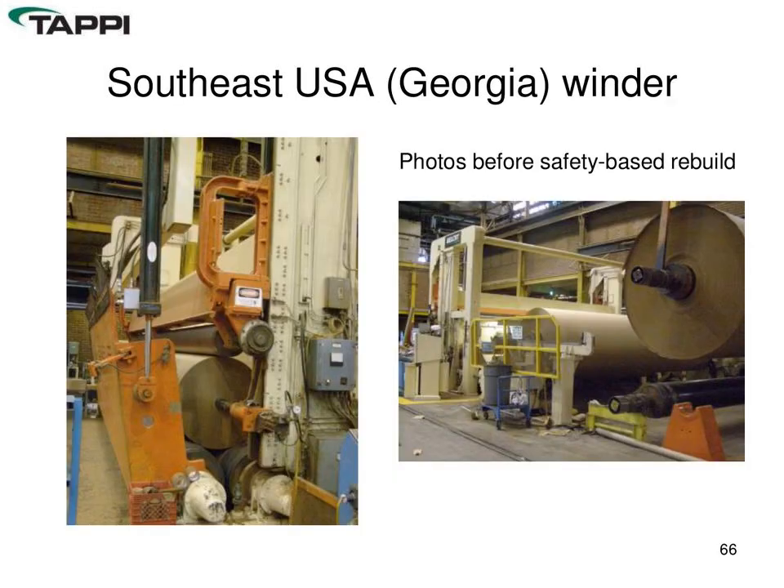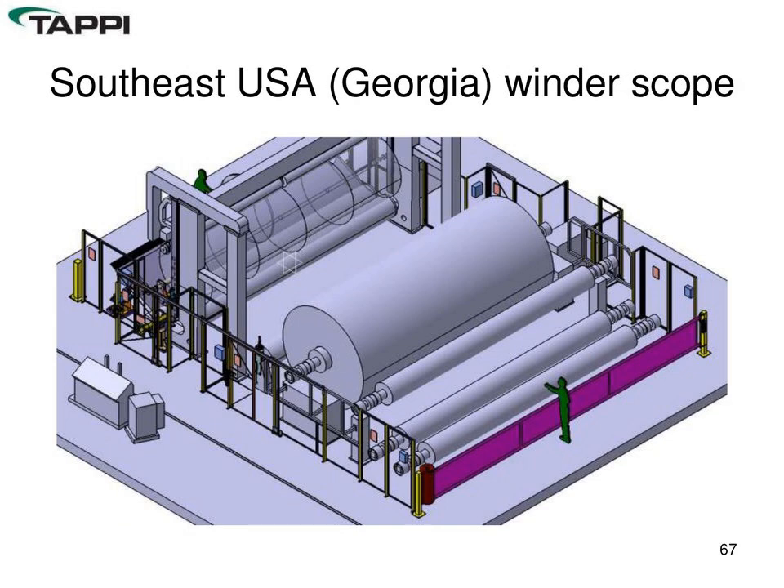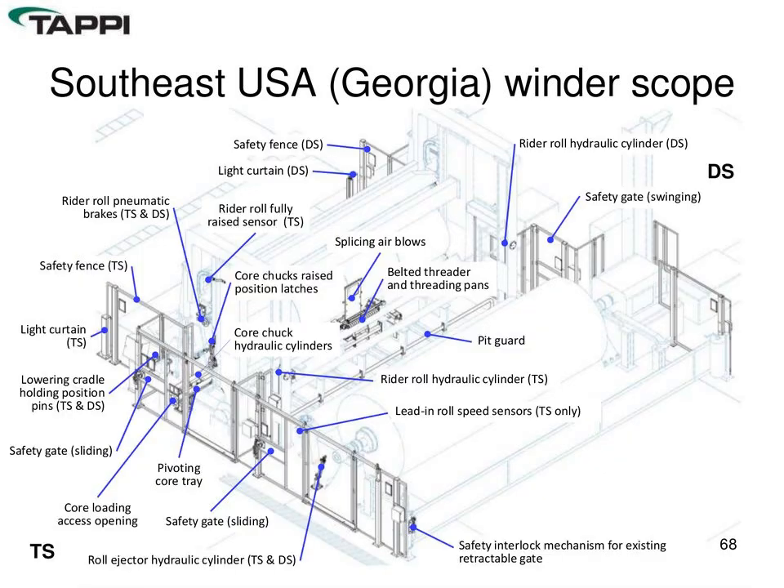An old Beloit winder at a mill in Georgia in the southeast provides a before-and-after example. The before shots probably look familiar to many viewers. After the rebuild, the two main building blocks applied were fencing, gates, and guards — plus electrical control. These two main elements constituted the bulk of the rebuild. Graphically you can see all the different areas of sensing, latching, threading improvements, and the retractable gate at the unwind.